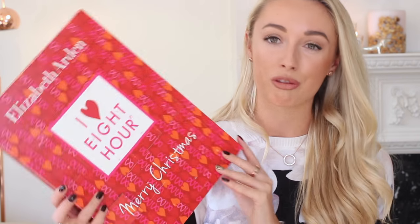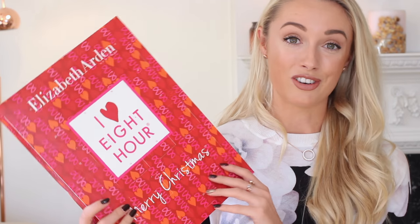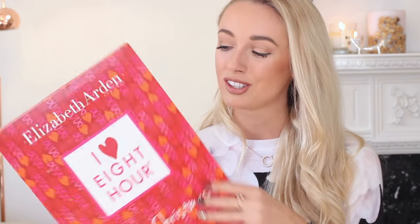Oh my god — I forgot how much I love these! I have got chocolate all around my mouth. That is so good. One of those a day is definitely what you need throughout December. I can't even talk — my mouth is watering from the chocolate. I forgot how good Lindt chocolate is. This is such a nice one if you love chocolate but don't want to miss out on a beauty-branded advent calendar — a little bit more luxurious than the usual chocolate advent calendars.